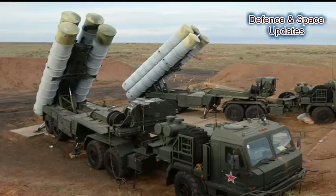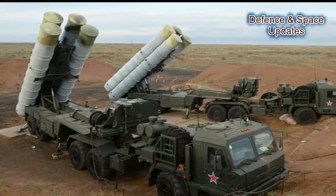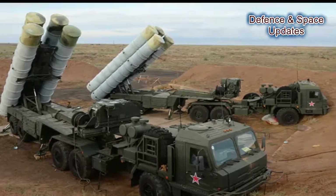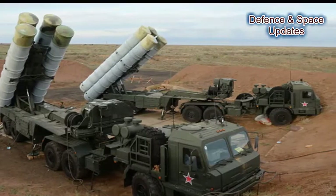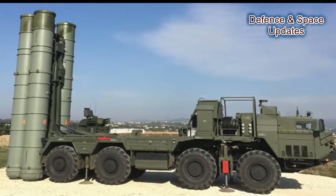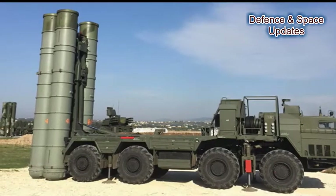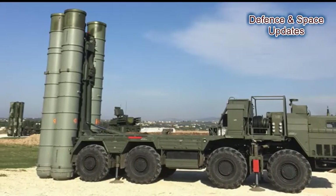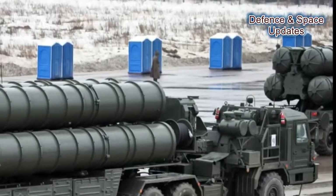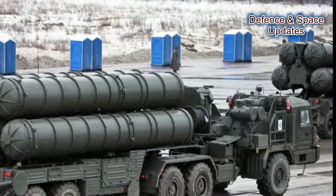The S-400 deploys multiple missiles to cover its full strike envelope, which includes the very long-range 40N6 at 400 km, long-range 48N6 at 250 km, medium-range 9M96E2 at 120 km, and short-range 9M96E at 40 km.